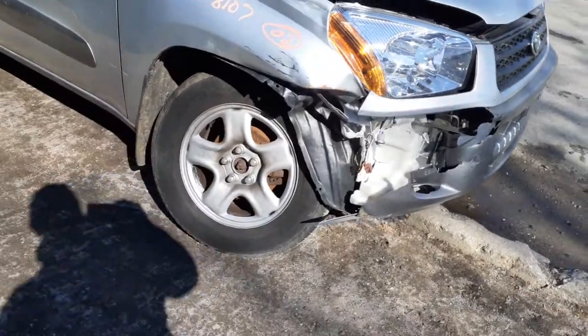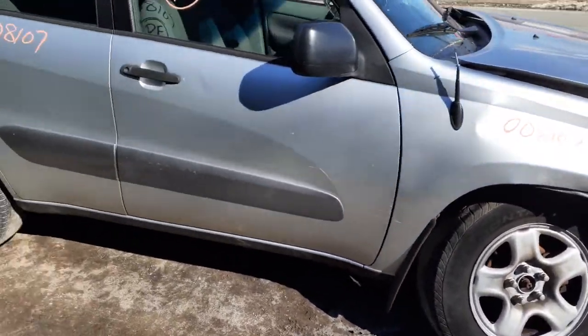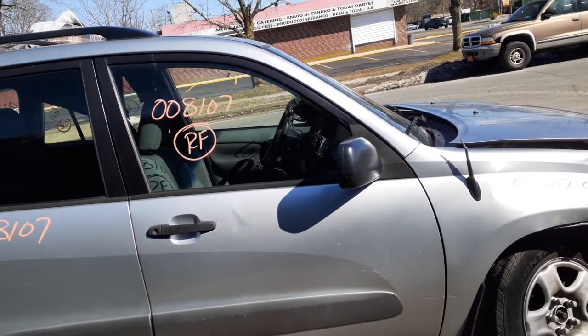Nothing on the right front as far as suspension-wise or anything like that. As you can see, the right-side fender is no good. The right front door is no good, it's got a lot of damage on it. It does got a right-side black mirror, power, no heat.